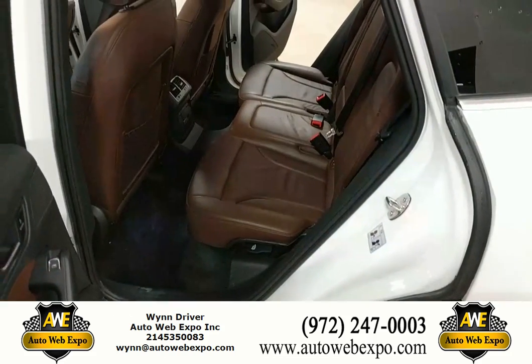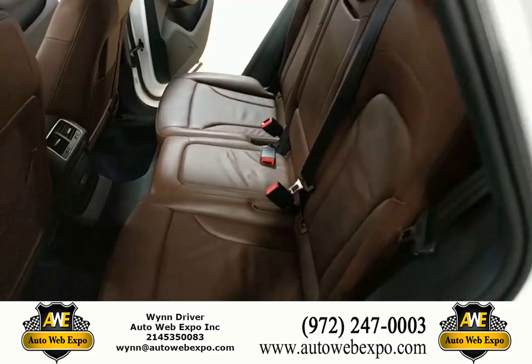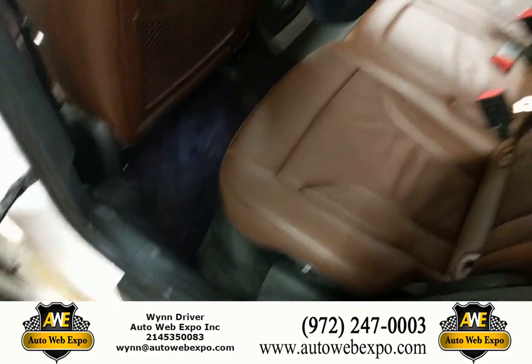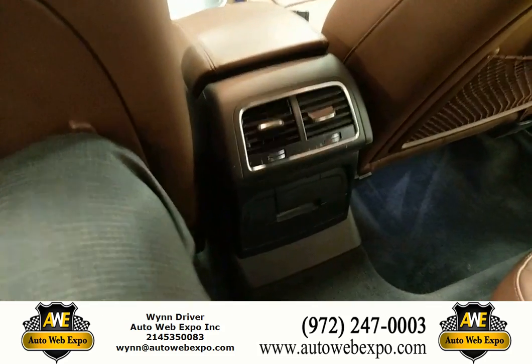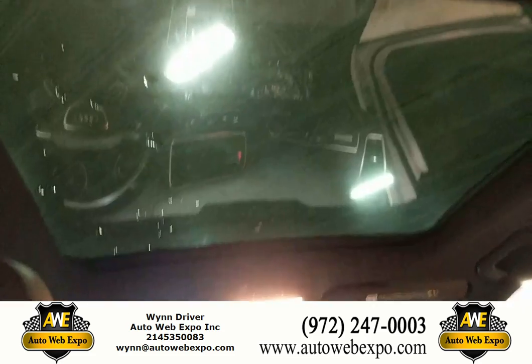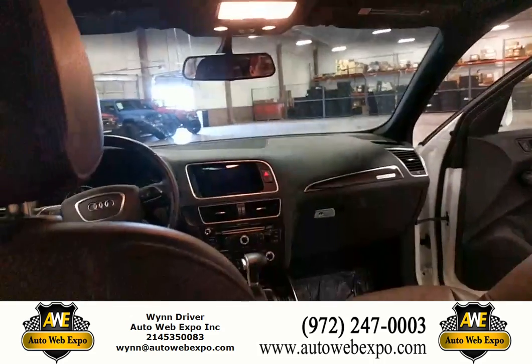Stepping here into the back seat, you can actually see the gorgeous interior material here on the Audi Q5 — very good condition on the vehicle. Nice deep bucket seats right there, giving you lots of legroom for your passengers. Stepping in at 6'1" and sliding down into the back seat, you can see I have a lot of room to maneuver. Plus you have your bench back here, and it's truly nice. Mind-blowing is that you have this beautiful panoramic sunroof all the way back, giving a great view for passengers.